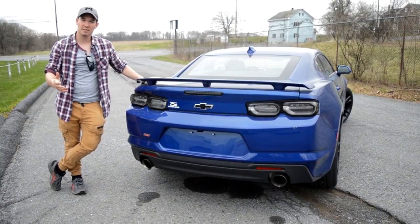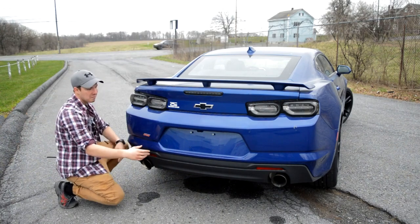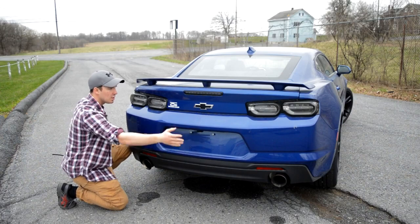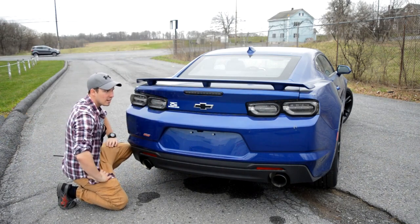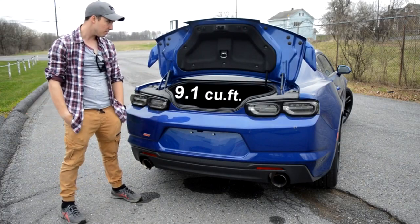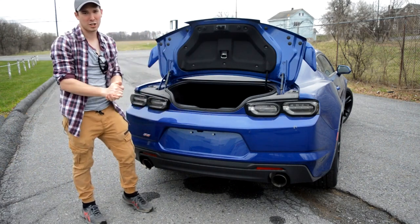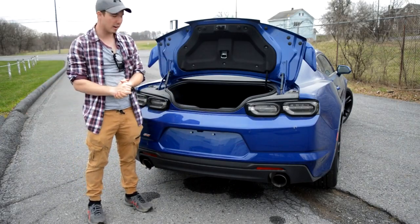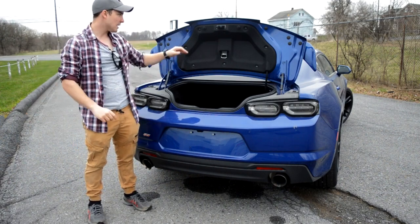Moving to the rear of the SS, starting down here at the bottom, you'll have your exhaust, your SS badge slightly above that, and then right above where your license plate would be, you have a backup camera very cleverly integrated in there. You'll have your black Chevrolet bowtie emblem, your third brake light up here, as well as your taillights, and then you do have this really nice wing that's included on the SS trims. Opening the trunk, you'll have 9.1 cubic feet of storage back here, and there's a cute little interior trunk release. It is fairly spacious for how sporty this car is. You also have the ability to fold the back seats down, so if you have a TV or golf clubs, you can fit those in there.